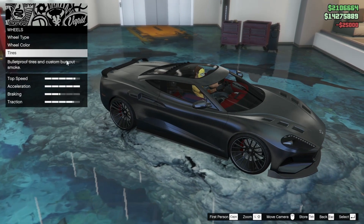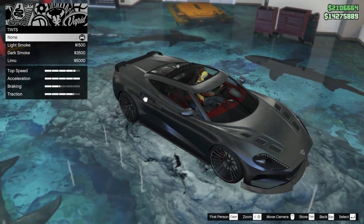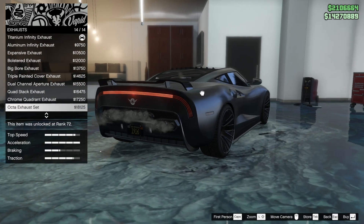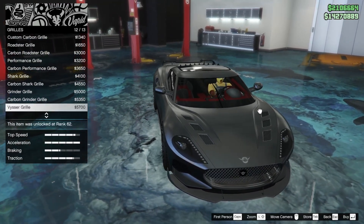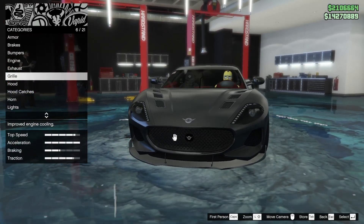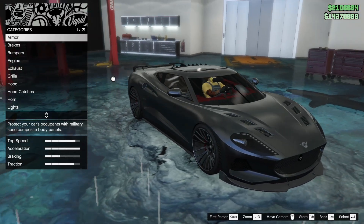Bulletproof tires — slapping those on. For windows, limo tints might be our best option. It's nice to see the interior but if the car looks better with limo tint, you can still see the interior from the front anyway. For the exhaust — we don't want the octo exhaust anymore. For the grill — honestly it looks pretty good with the stock mesh now. The carbon shark grill — the chrome one doesn't look too bad either since we have some chrome. I think the mesh looks really nice so we'll leave it. I don't think we missed anything else — let's take it out to better lighting.